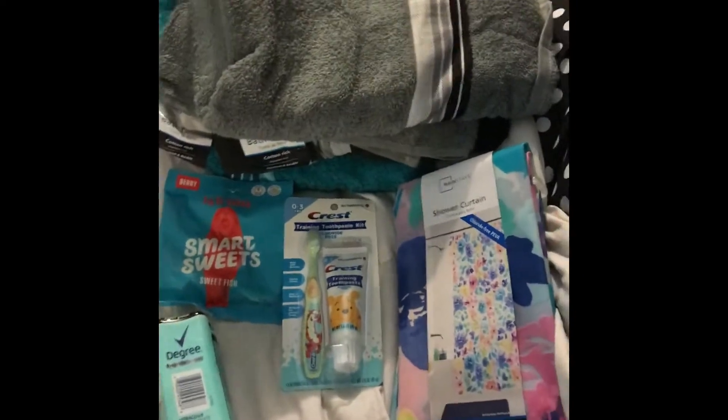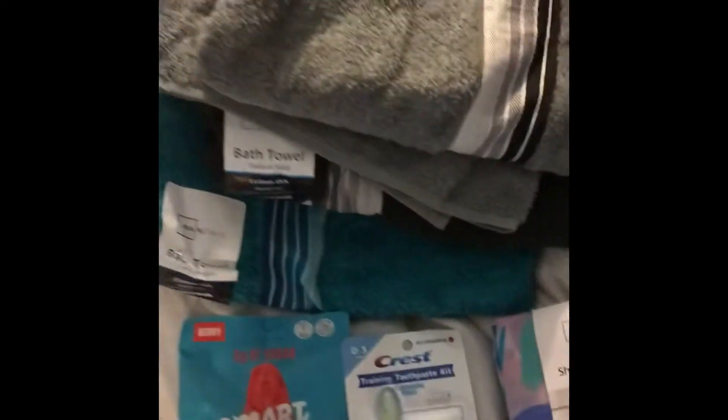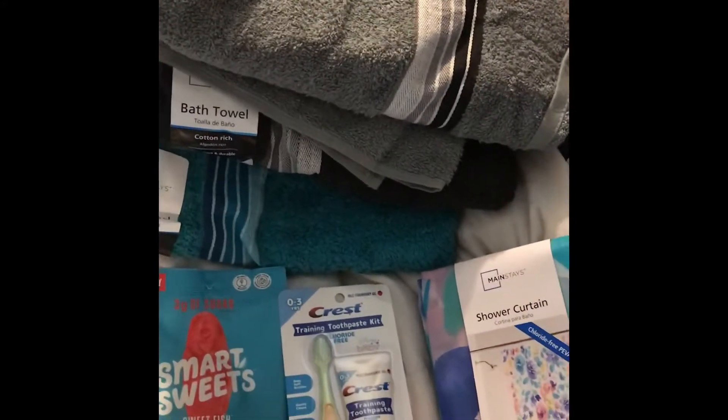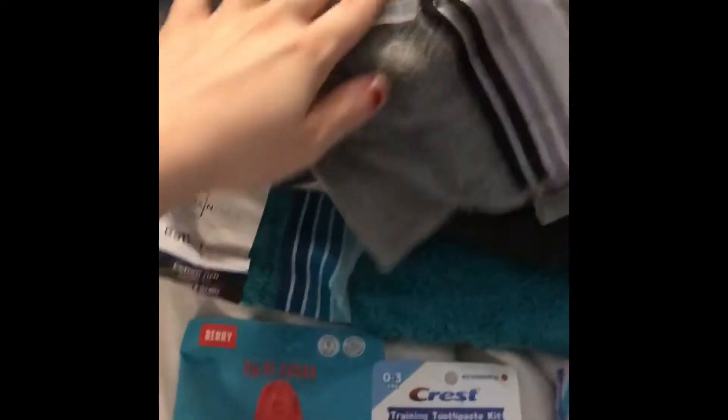I stopped into Walmart the same day I stopped into JCPenney. We have been needing some new bath towels because all of ours have holes in them, so I just picked up a couple of these. They were $2.74 each. I got a gray, black, and a blue. They're pretty good size, pretty decent — regular towels, not beach towels or anything.